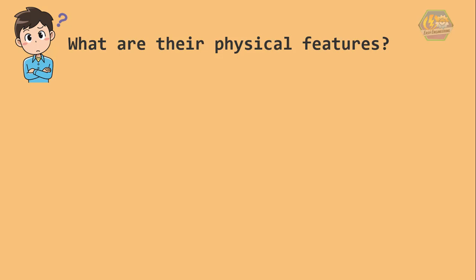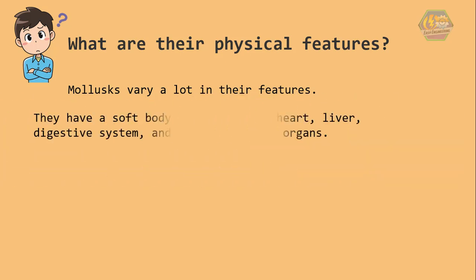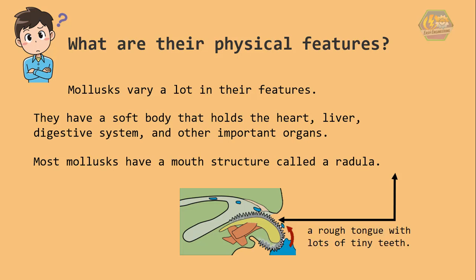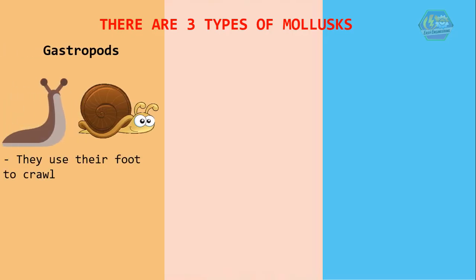What are their physical features? Mollusks vary a lot in their features — even mollusks of the same type can be very different, like the squid. Some are as small as the tip of your finger, and some are monstrous. Basically, they have a soft body that holds the heart, liver, digestive system, and other important organs. Most mollusks have a mouth structure called a radula — the radula is sort of like a rough tongue with lots of tiny teeth.